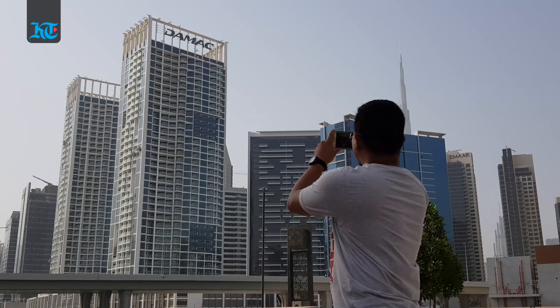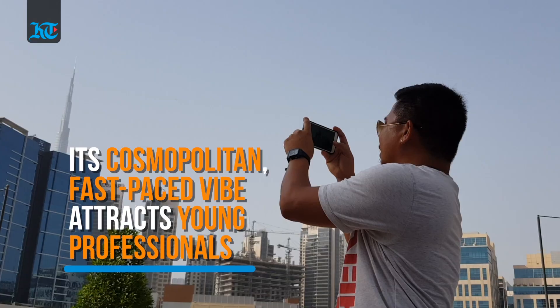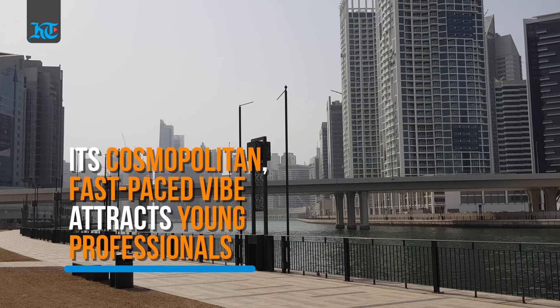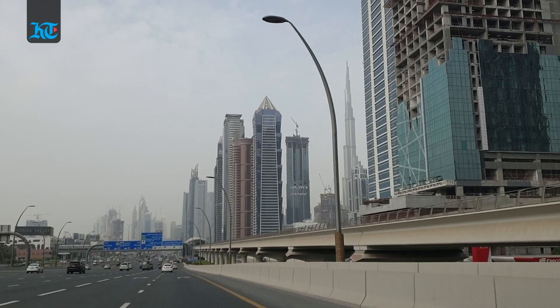With a number of high-profile businesses based here and elegant residential towers, its cosmopolitan fast-paced vibe attracts a huge population of young professionals working in downtown Dubai, Sheikh Zayed Road and DIFC.